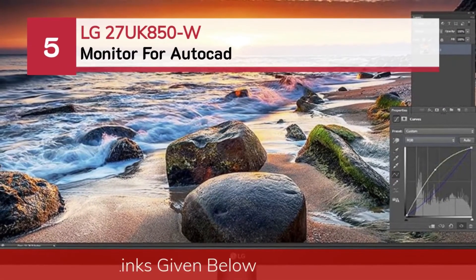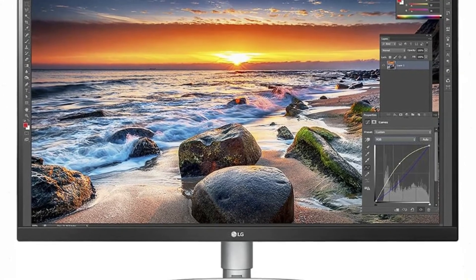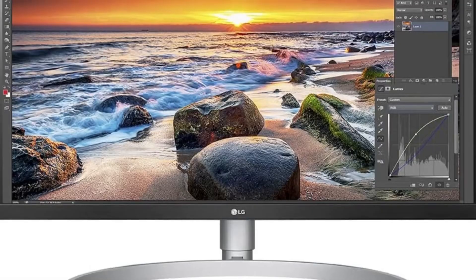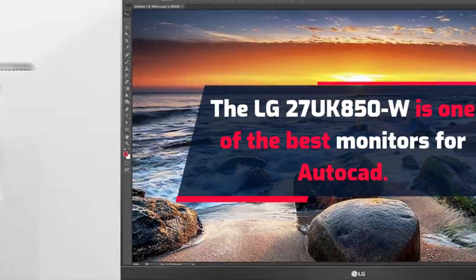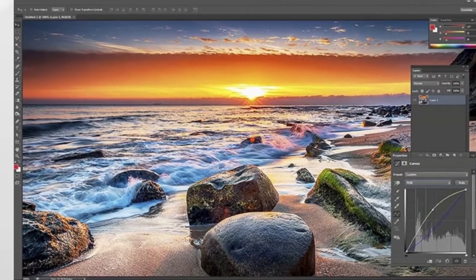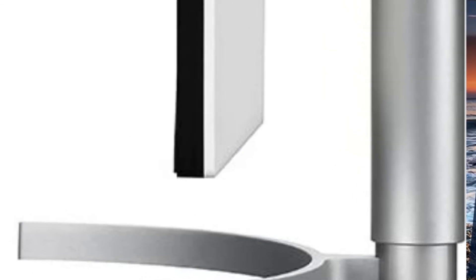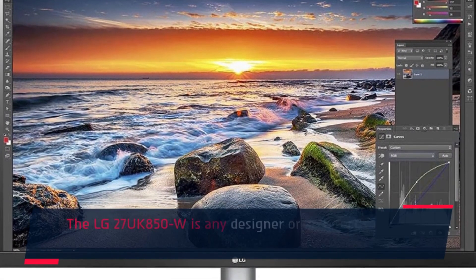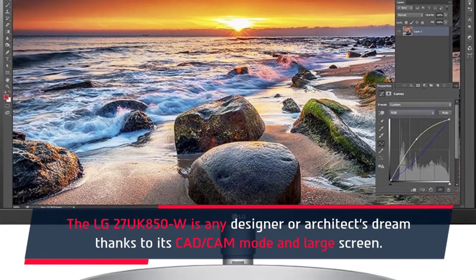Number 5: LG 27UK850W Monitor for AutoCAD. The LG 27UK850W is one of the best monitors for AutoCAD. The premium-level monitor is every designer's dream thanks to its exceptionally high specs. The monitor has 5ms of response time and 60Hz of refresh rate. If you're planning to build a multi-monitor setup, the LG 27UK850W is perfect. It is any designer or architect's dream thanks to its CAD-CAM mode and large screen.